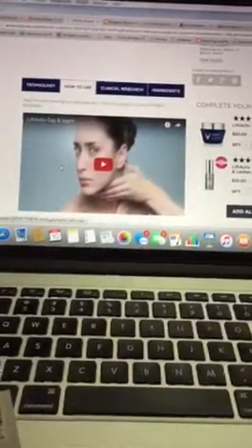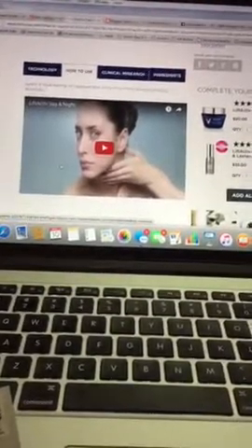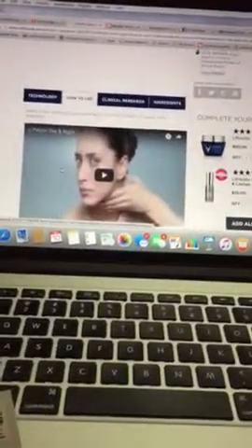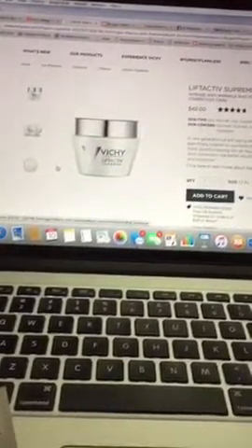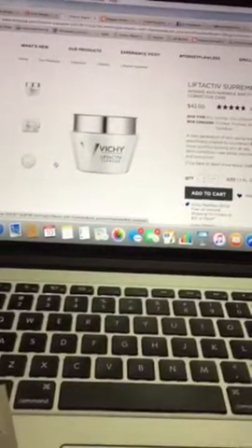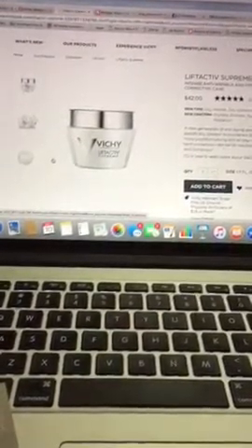If you click on how to use on their site, they say to apply in the morning to a clean face. Like I said, I apply it first, then after that I put on a moisturizer or pore refiner, and then makeup follows beyond that. It's good for all skin types — sensitive, combination, dry, oily, and normal — and really just gives you the hydration you want.